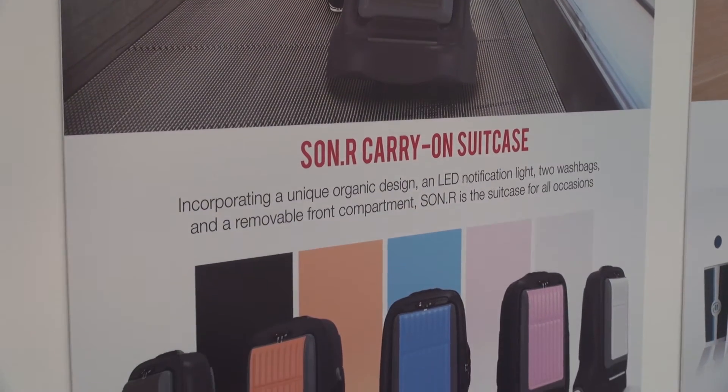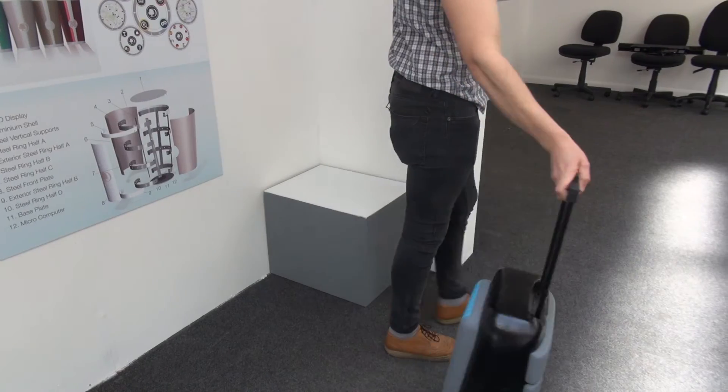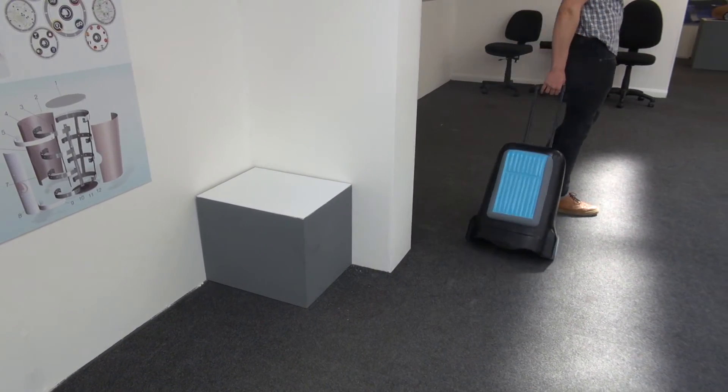From the research I conducted, I found that 44% of people found the baggage carousel the most stressful part of an airport, along with the security check. It was kind of about getting rid of this stigma around airports, because obviously people are more stressed in situations they can't control — so if I put a bit of control into the travel experience, it should make it a bit nicer for people.